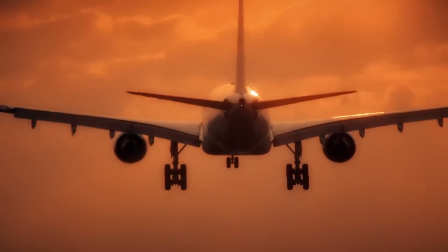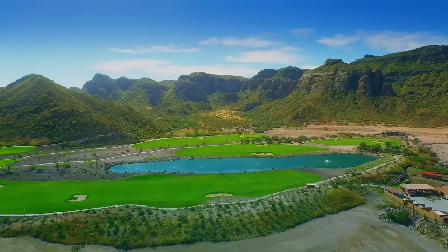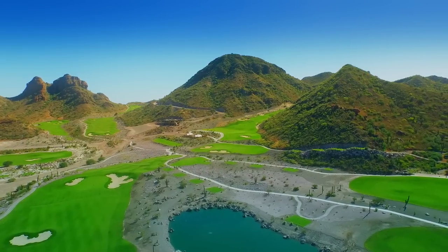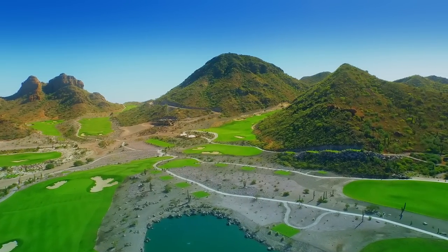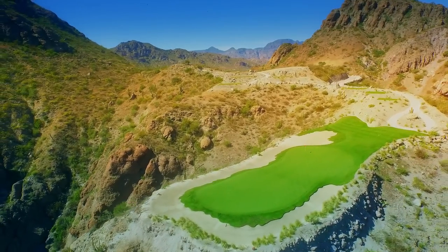I look upon Danzante Bay and Loretto much like what my father did with Lawrence Rockefeller at Mauna Kea. I went there as a kid with my dad when it was just pioneering. Owen allowed me the same opportunity here to work within this landscape.